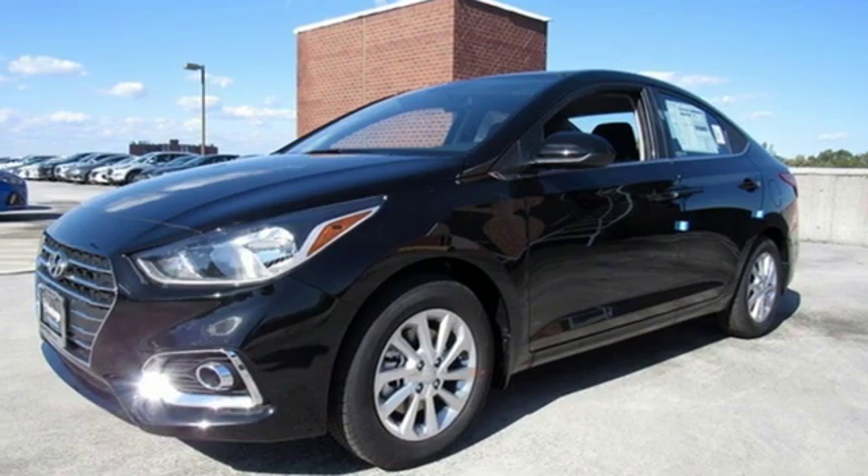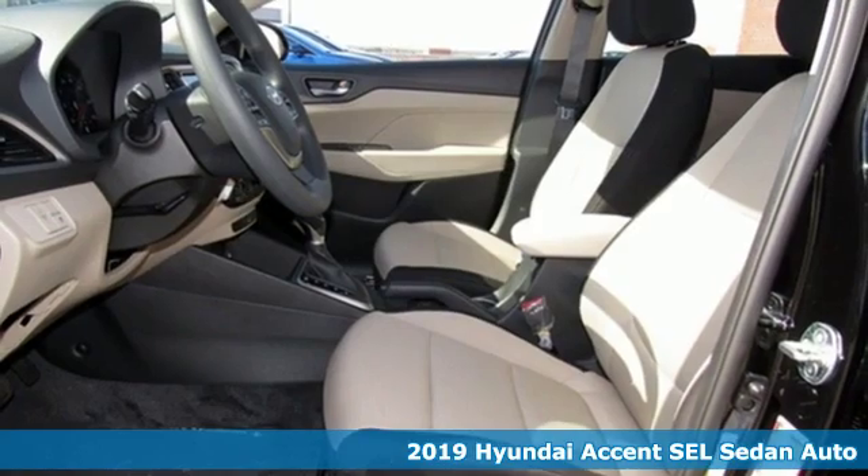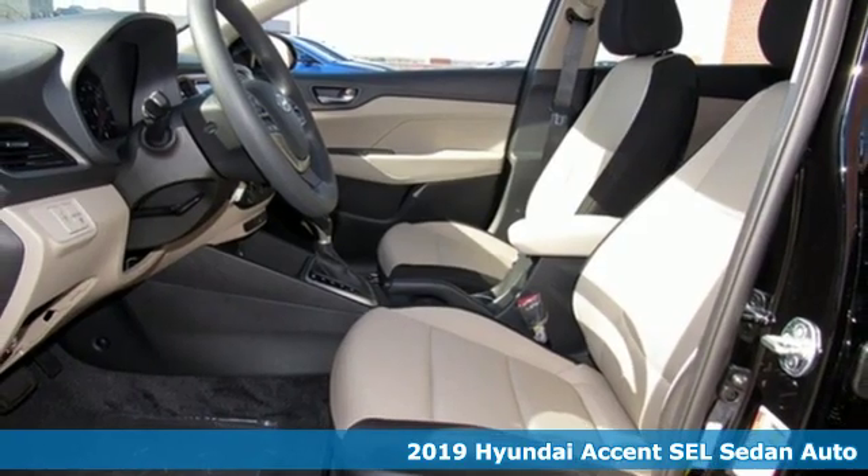It's a new 2019 Hyundai Accent. Challenging convention to find a better way, it's the Hyundai way.